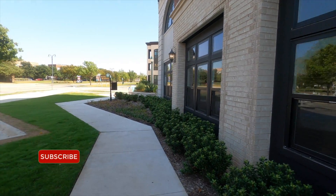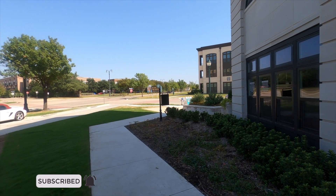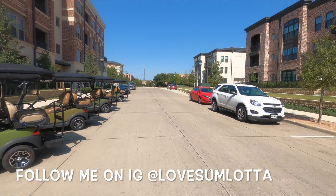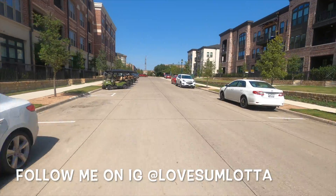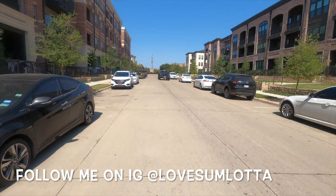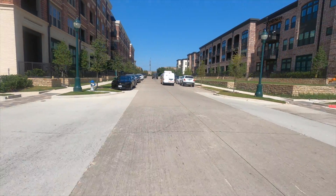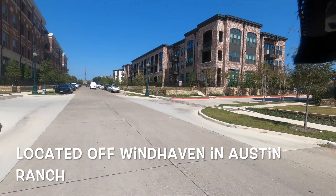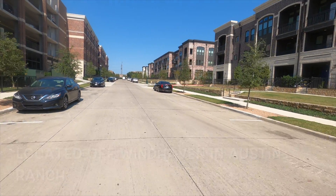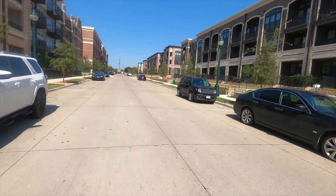I had an appointment to go and tour some apartments. Due to copyright reasons I don't want to give the apartment's name, but if you are interested I am more than happy to give it to you offline. Please contact me via Instagram at LoveSomeLotta if you want to know where this is located.